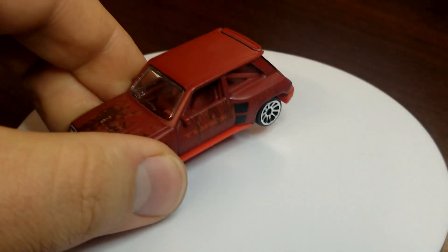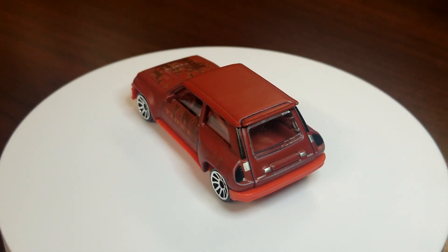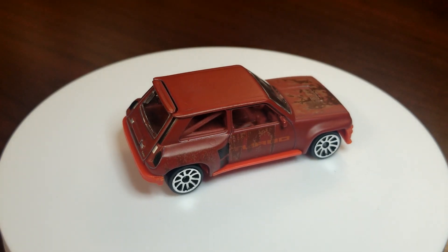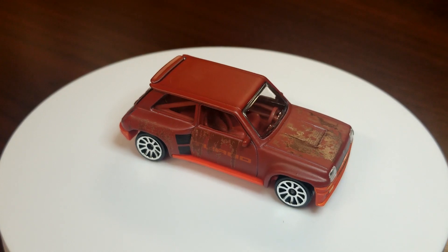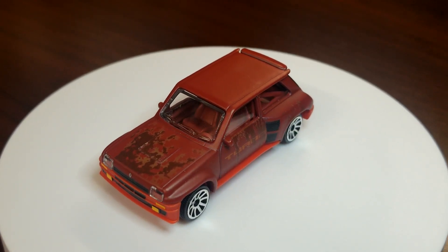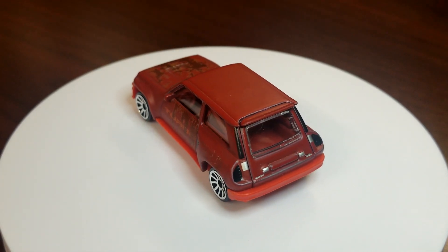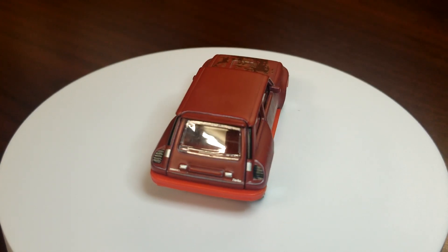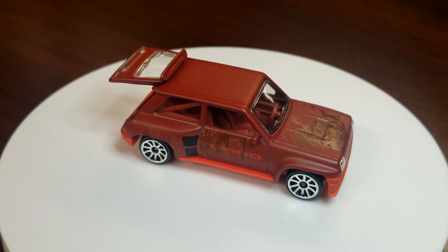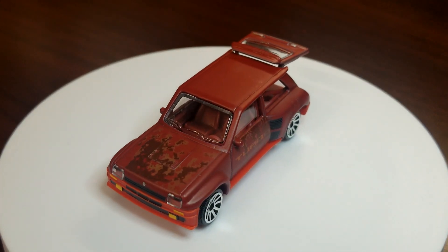Next up we've got the Renault 5 Turbo. This guy is in a matte red with some rust details on there, making it look like he's been sitting in a barn after his rally life, just rusting away — but it looks pretty good. My only problem with these kind of aged/patina decos is they always have really nice shiny wheels on them. At bare minimum they should have just put black wheels on this — no chrome foil, no print on the front. It would have looked a little better. It is premium, so this guy does have an opening hatch in the back, with a window piece on the hatch and the Renault logo tampo on the front.